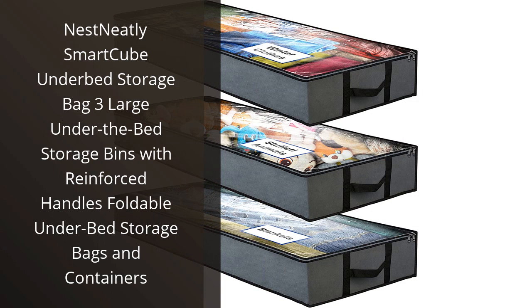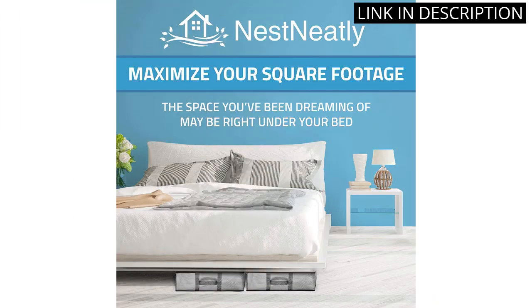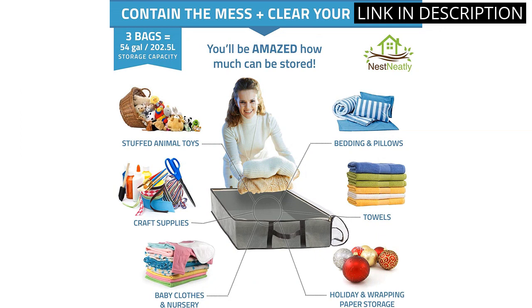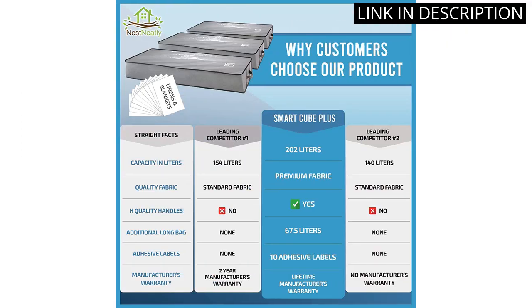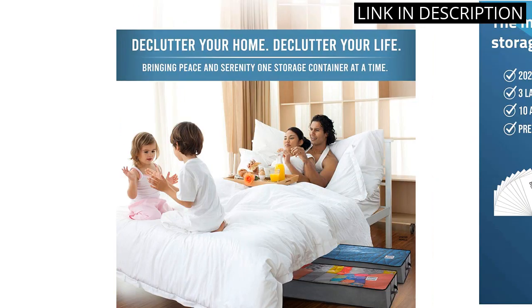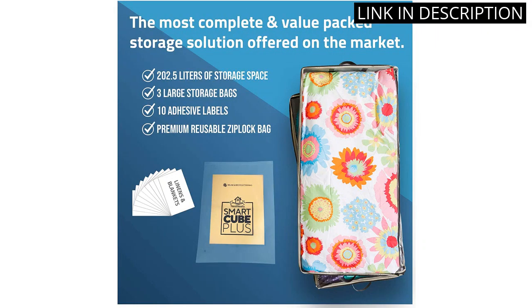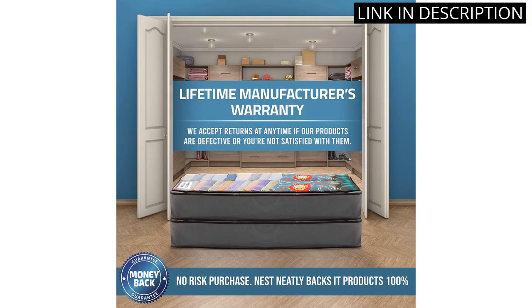I recently purchased the Nest Neatly Smart Cube Under-Bed Storage Bag and I am extremely happy with my purchase. The three large under-the-bed storage bins are perfect for storing my seasonal clothes and linens. The reinforced handles make it easy to move the storage bags around, and the fact that they are foldable means they can be easily stored away when not in use. The Smart Cube is a great addition to my home organization, and I highly recommend it to anyone in need of storage solutions.